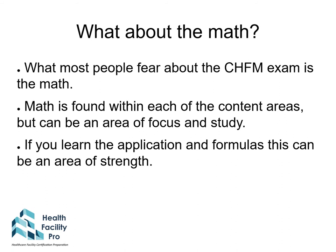Most people fear the math on the CHFM exam. Math problems are found within each of the content areas. However, they can be an area of focus and study. As you learn the formulas and how to apply them, this can become an area of strength for when you sit down for the exam.